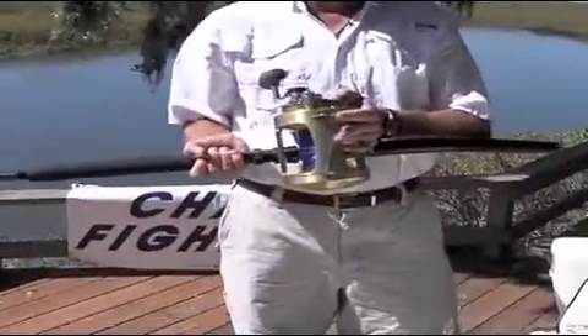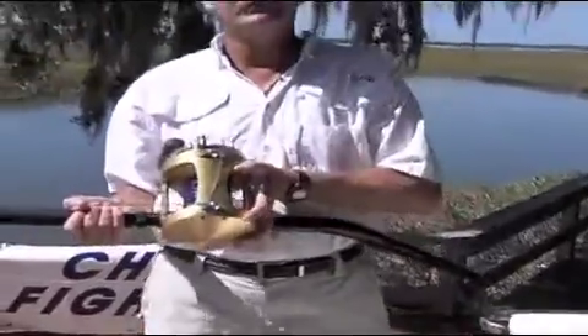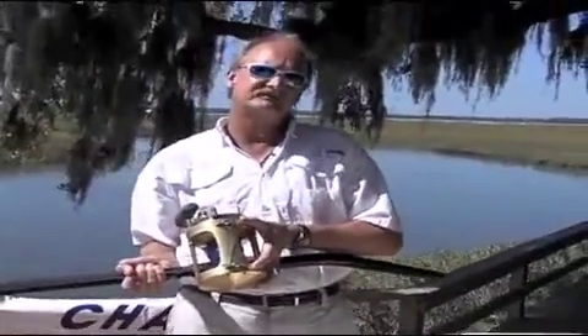The equipment we use is a Shimano 80 wide reel with a custom bent butt rod. We preset each reel at 50 pounds of drag for each match.